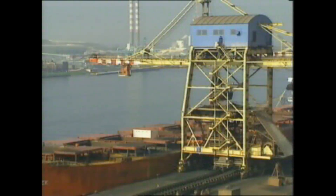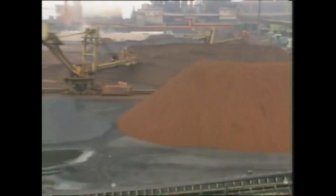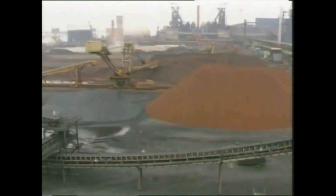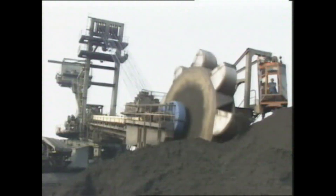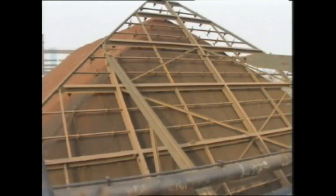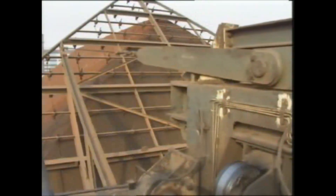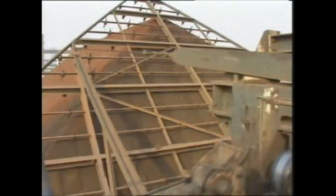The iron ore is stored according to origin. Then the various ores are reclaimed and piled in layers on a fine bedding. Before being transported to the next step in the process, the layers are mixed in the rotating drum of a reclaimer to make an optimal blend.